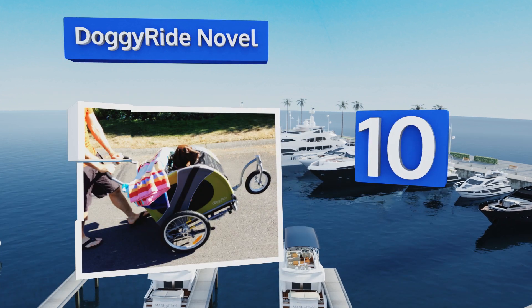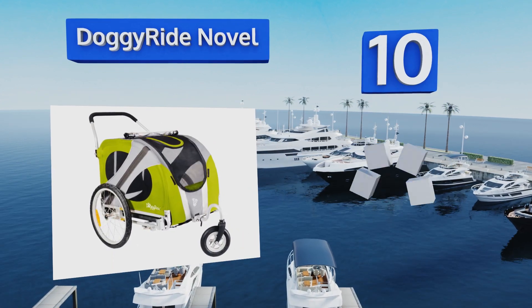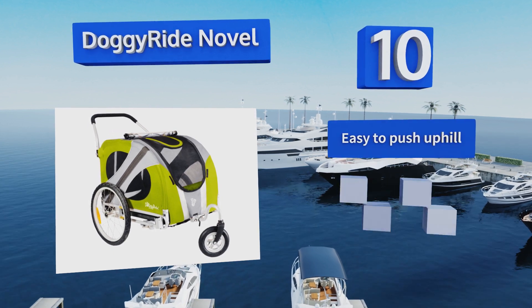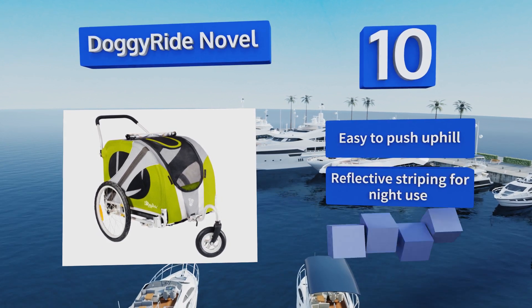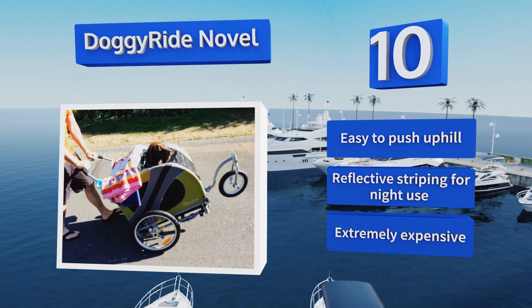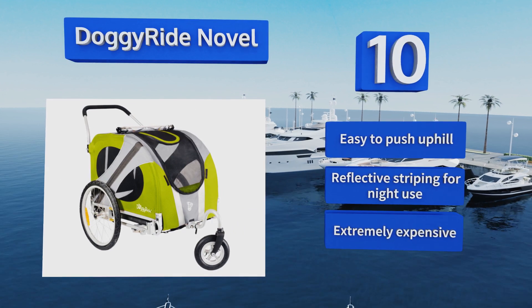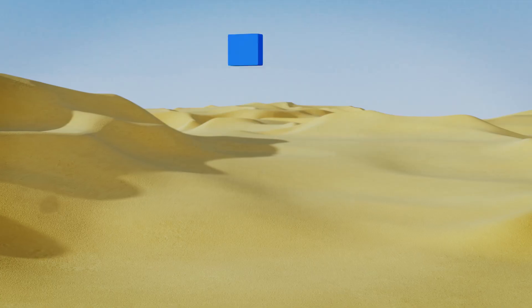It has a sturdy yet lightweight aluminum alloy frame that can handle abuse, and the crossbar is well placed making it convenient to push at high speeds in case you want to jog with it. It's also easy to push uphill and comes with reflective striping for nighttime use. However, it is extremely expensive.